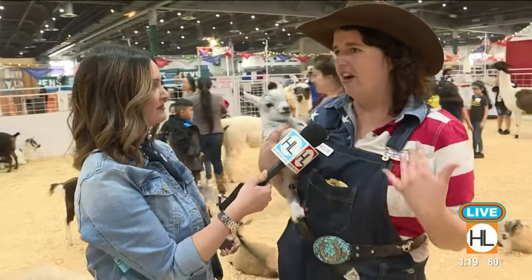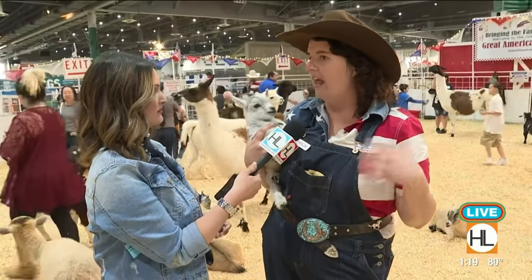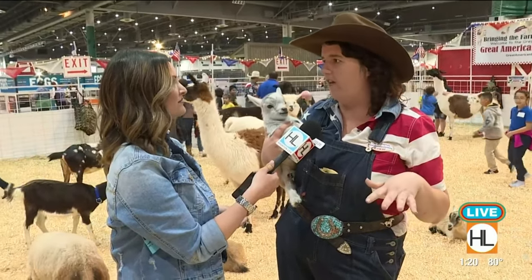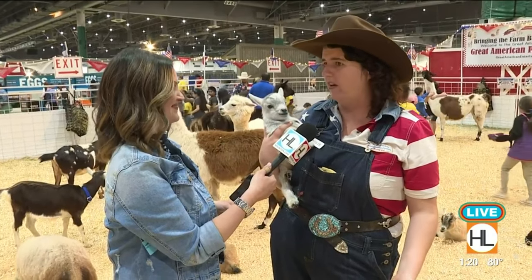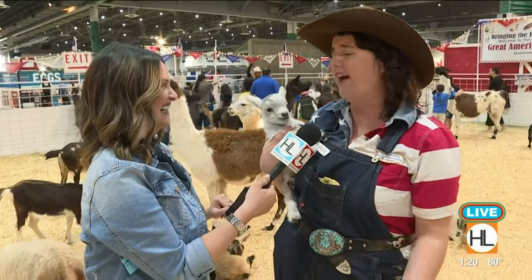We are here for the young to the young at heart. Everybody loves the petting farm — little kids, adults. I see more adults that come in and they're like, 'Is it okay if we don't have a kid?' And I'm like, 'Yes, please come in.' We're having so much fun.